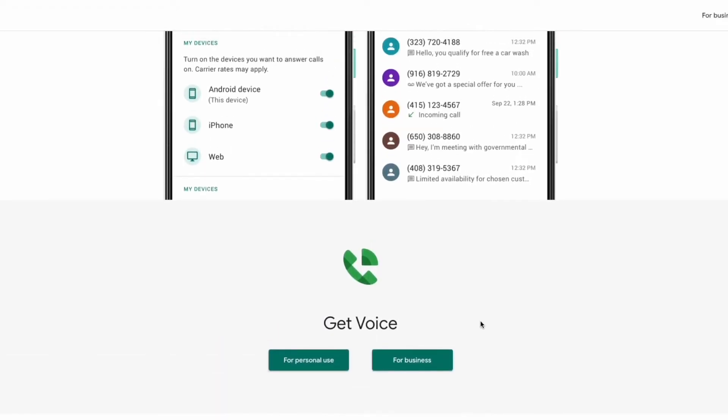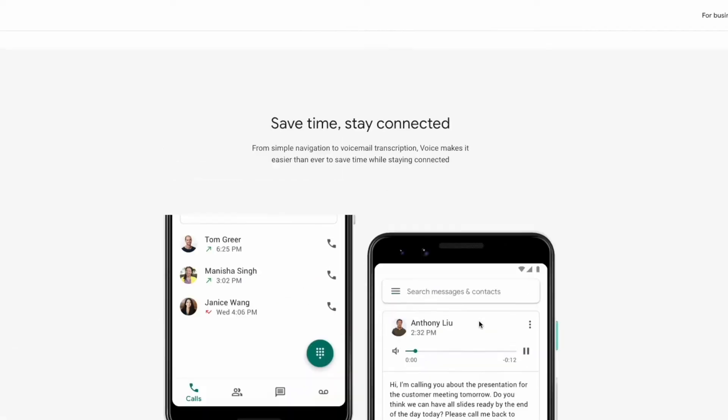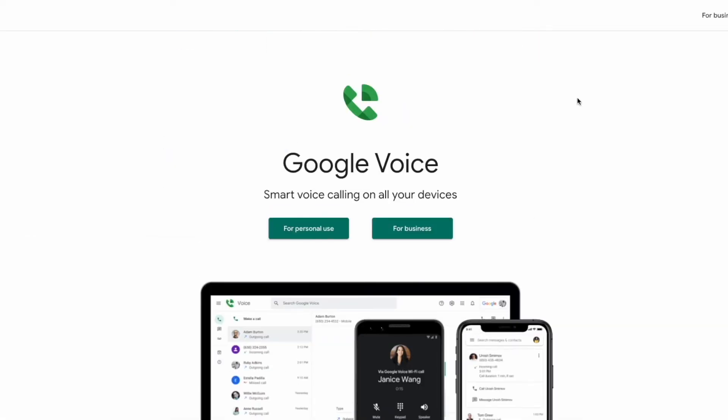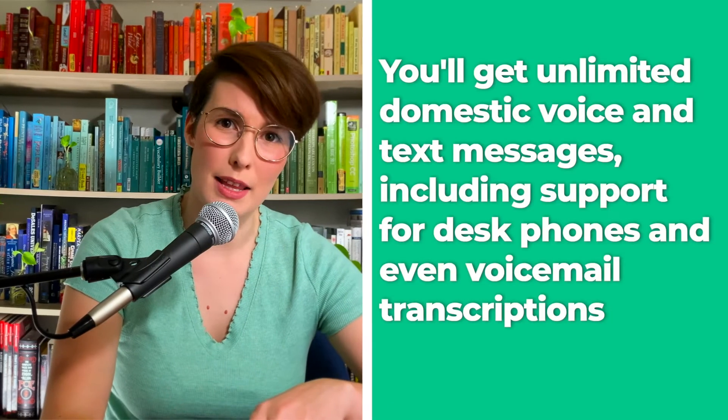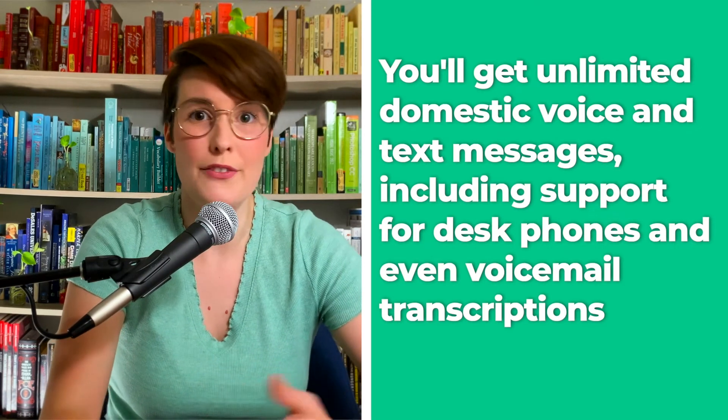Google Voice is a simple and straightforward VOIP service, especially for users of the Google Workplace app. For personal use, you only get access to one phone number and one user account. However, if you want to use it for business purposes, you can get the business version instead. And with that, you get unlimited domestic voice and text messages, support for desk phones, and even voicemail transcriptions. And while these might seem like basic features, and to some extent they are, they're still good enough to help businesses get sorted throughout the day.